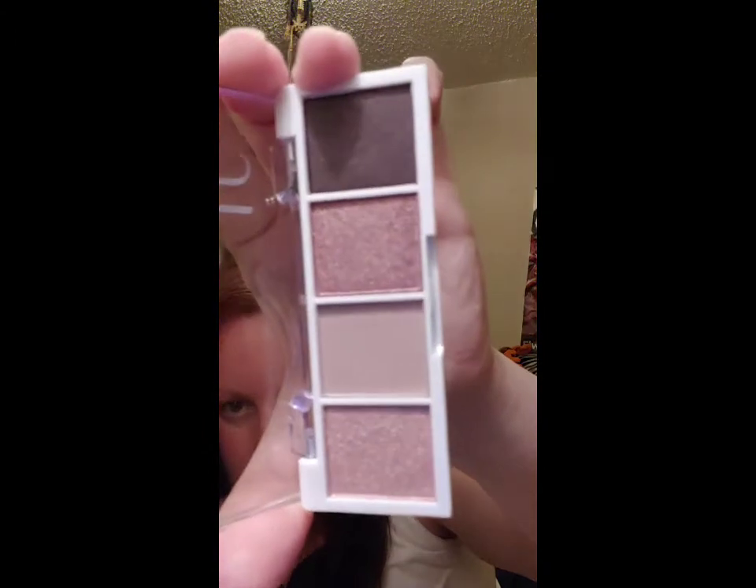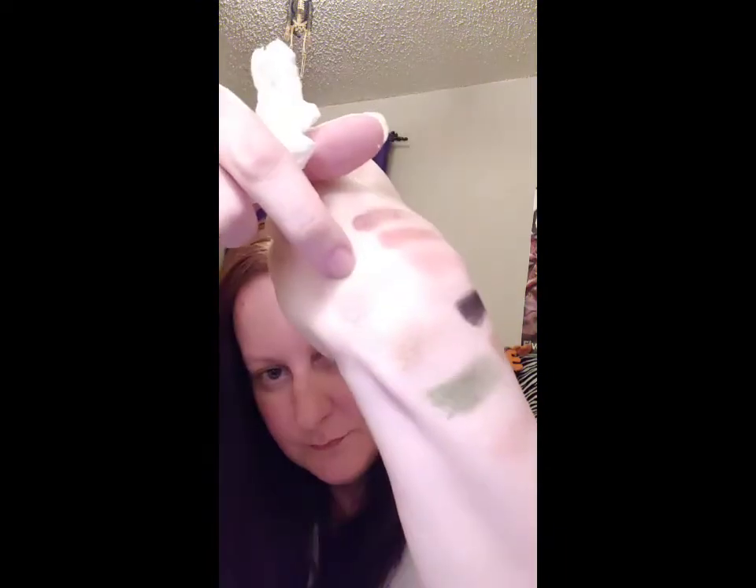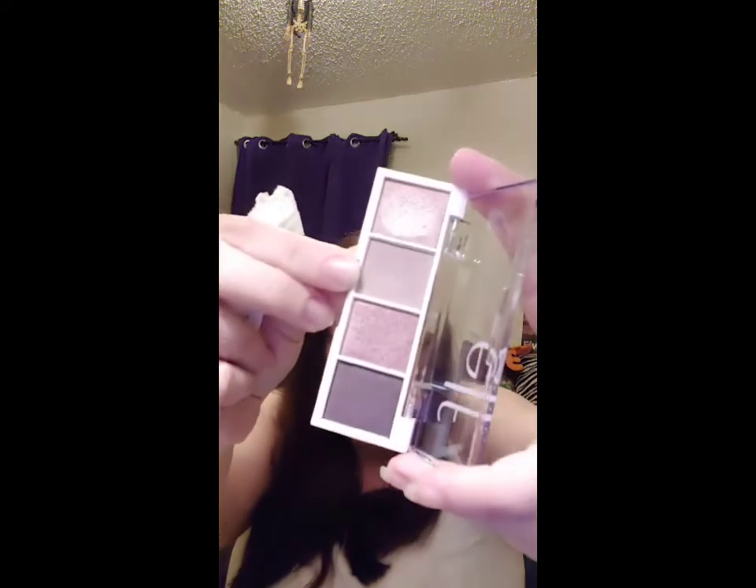The last mini palette I got was the Rose Water. This one has one of the shimmer shades, and it looks like it only has one matte — this color is the matte, and the rest of them seem to have some shimmer to them. I am so excited about these. They're affordable for three dollars, you can get a look out of them, and you get the mattes and shimmers.